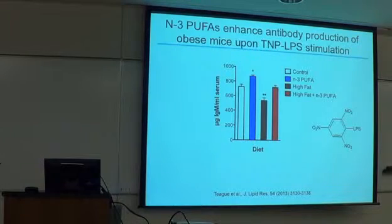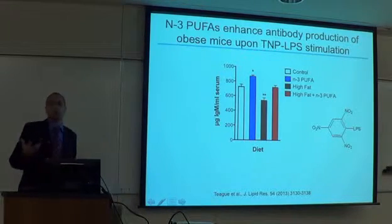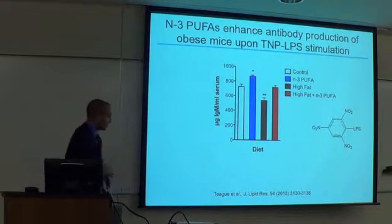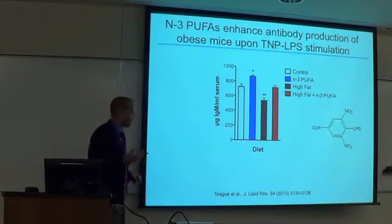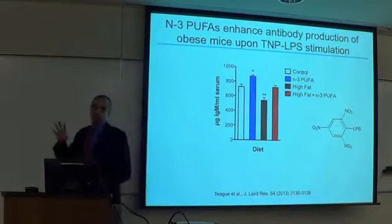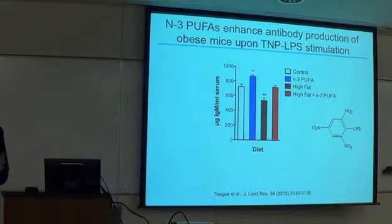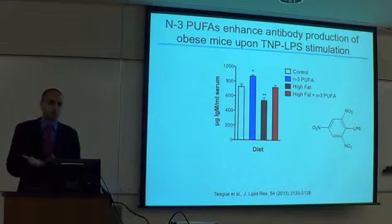We injected animals with TNP-LPS — a hapten-conjugated LPS — and measured antibody to this hapten after 10 weeks of feeding. Animals consuming the lean N3 PUFA diet had modestly elevated IgM levels. The high-fat-fed animals made less antibody, consistent with the human obesity data. Addition of N3 PUFAs to the high-fat diet rescued this effect. This was a proof of concept showing we can turn on B cells in vivo — contrary to our original prediction.